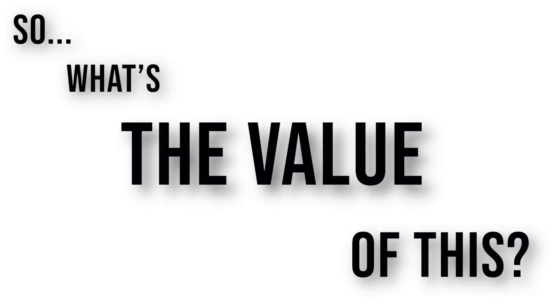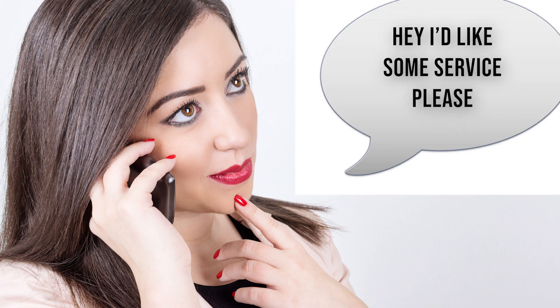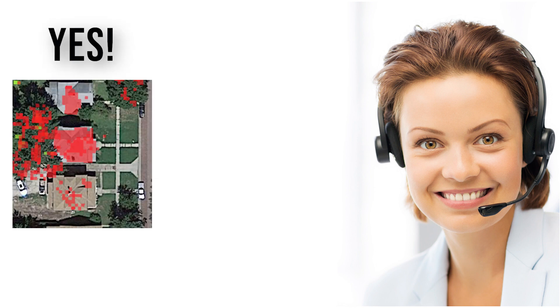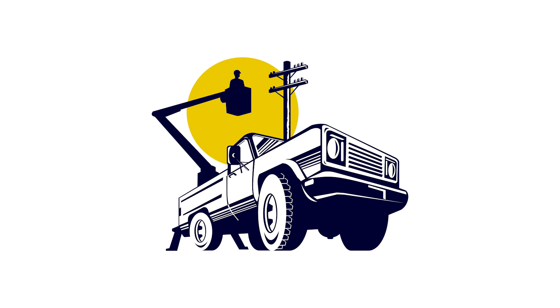So what's the value of this? An end customer can call you up and say they'd like some service, and within a minute, an untrained customer service rep can tell them yes, you can have service, or no, you can't have service, and be very confident of their answer. This not only provides a highly satisfied end customer, but also saves a potentially wasted truck roll.